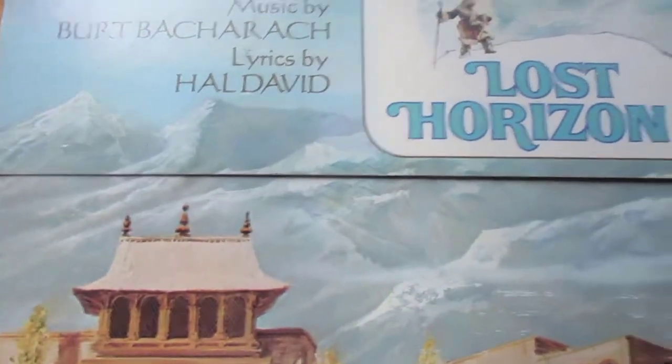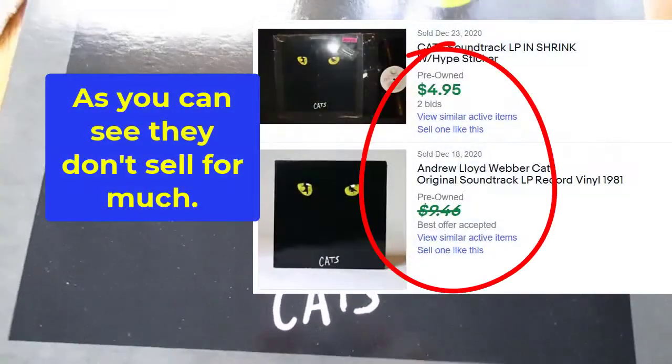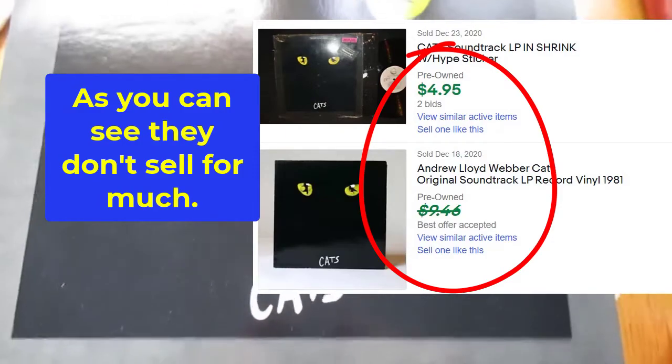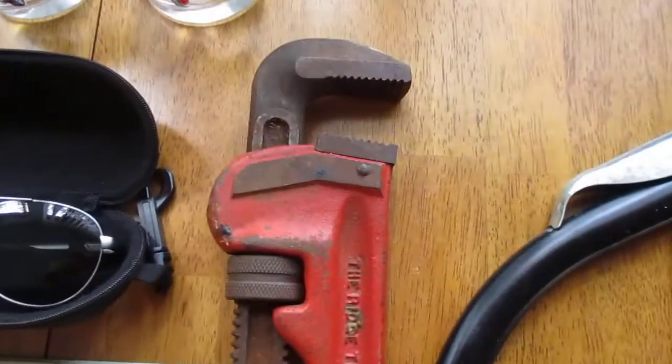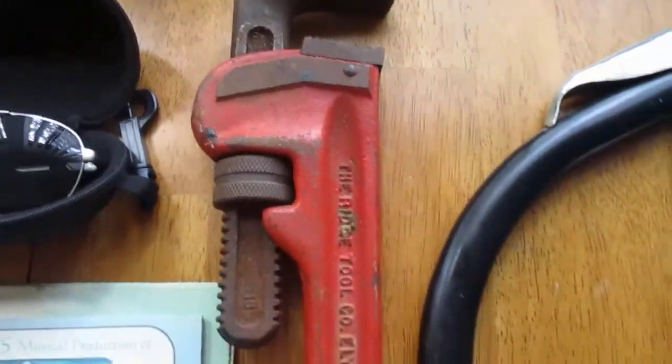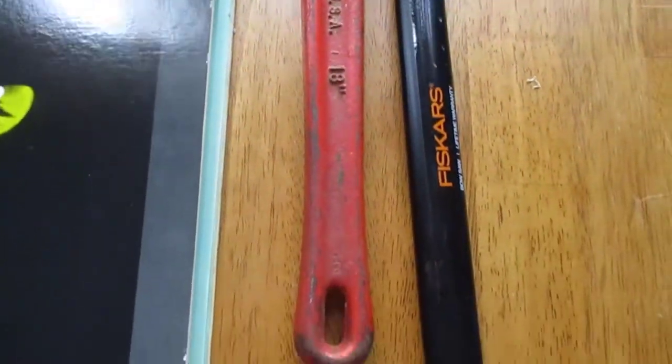We got a George Carlin record, which used to sell better than it does now, a classical Bacharach, Lost Horizons, and the original soundtrack from Cats — I thought that was going to be better than it is, but if it doesn't sell for a dollar at the yard sale it'll end up at the store. There's also a nice 18-inch pipe wrench, which is more useful than it is valuable — that'll probably end up at our yard sale.